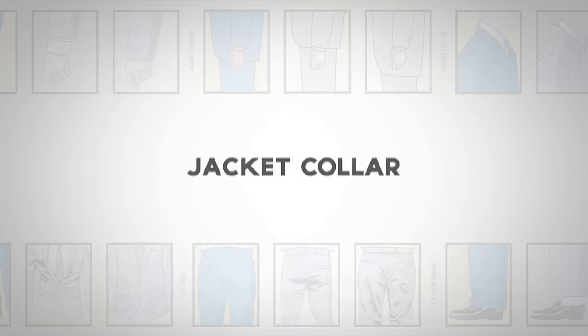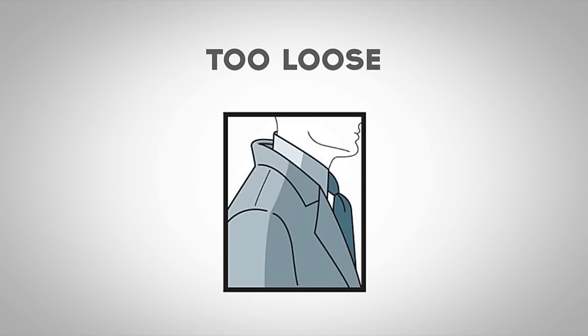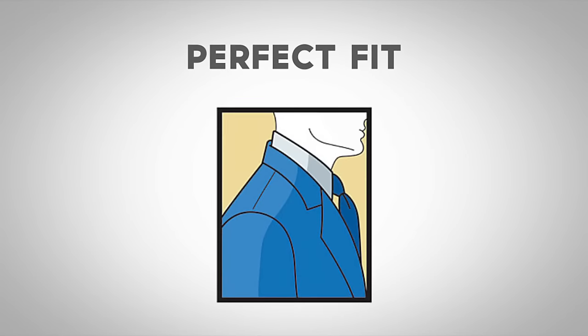Now, let's talk about the jacket collar. If the collar is too tight, it will cause bunching. If the collar is too loose, it will stand away and leave a gap. The perfect fit will rest gently against the collar of your shirt.